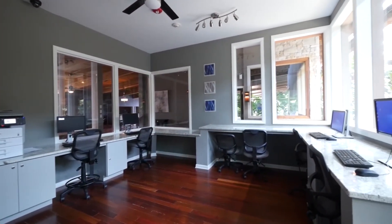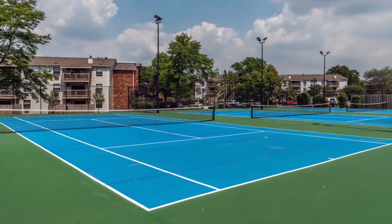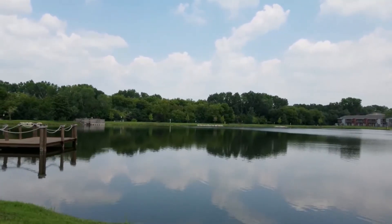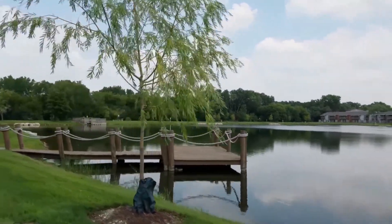A bright, nicely equipped business center has PCs and a printer/fax/copier. There are tennis courts and jogging trails, and decks for relaxed social gatherings along the lakes, which are stocked with fish.